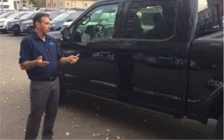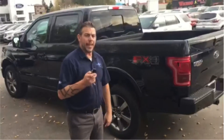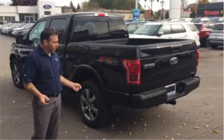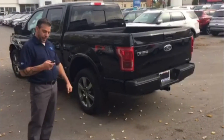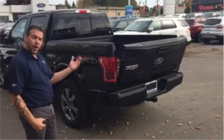One of the other great features I love about the Lariat is the power deployable tailgate. On the Lariat we now have a power deployable tailgate, so if our hands are full and we're walking up and it's all wet and mucky out, we can reach the fob, hit the button, and it'll drop our tailgate down.